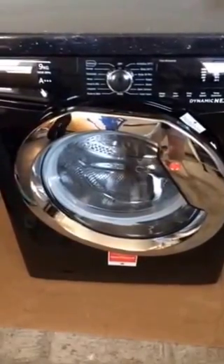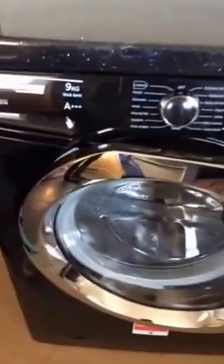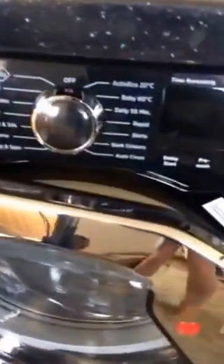Hi, this is my Hoover Dynamic Next. As you can see, it's got a 9kg drum and a 1,600 speed spin.